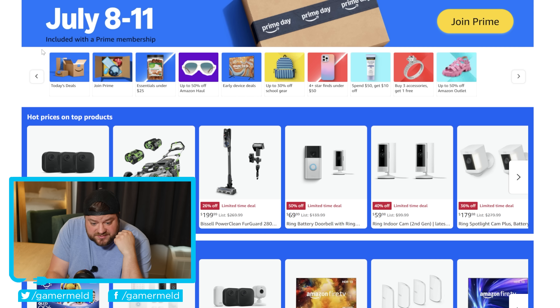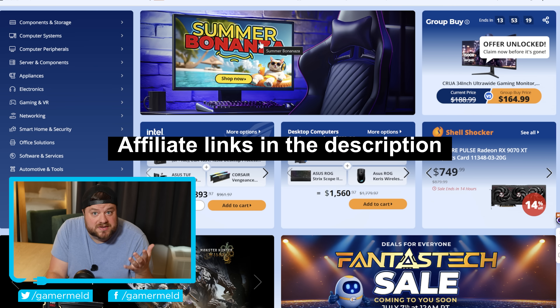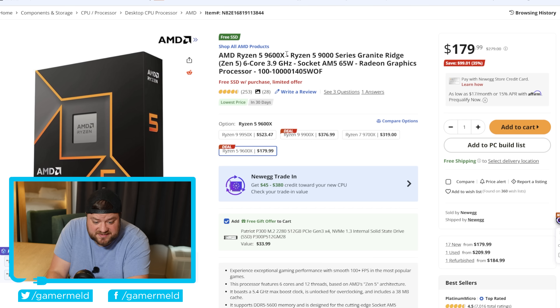It's news time, and first up: Amazon's Prime Day event doesn't technically start until July 8th, but they already have some amazing early deals. Because of that, Newegg has also launched their Summer Bonanza, bringing even more deals. I'll quickly go over some of my favorite PC hardware deals, starting with the Ryzen 5 9600X — currently on sale, $100 off, bringing it down to $179.99. But that actually isn't all, because it also comes with a free SSD with your purchase.